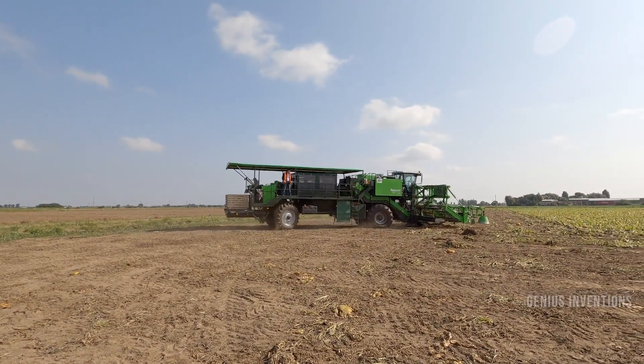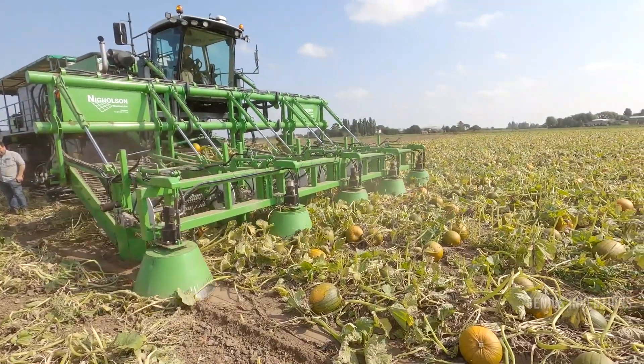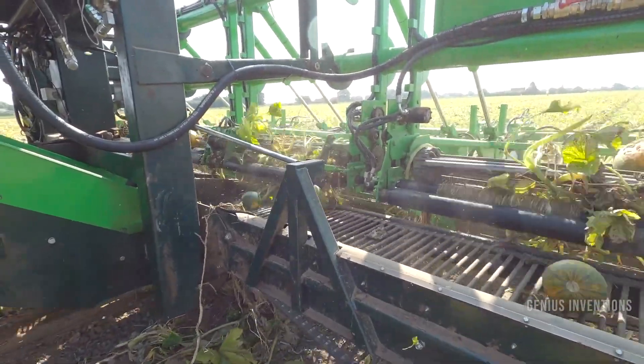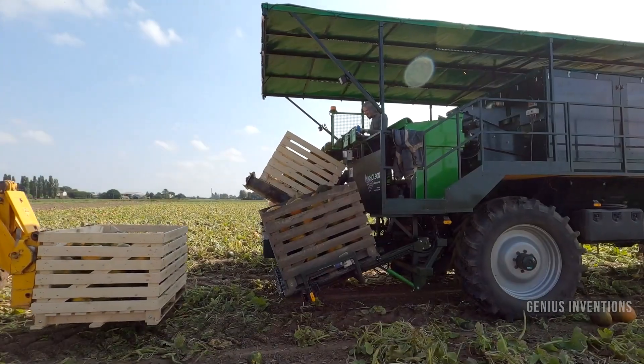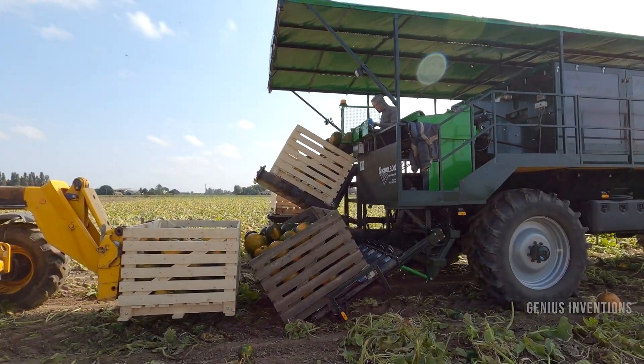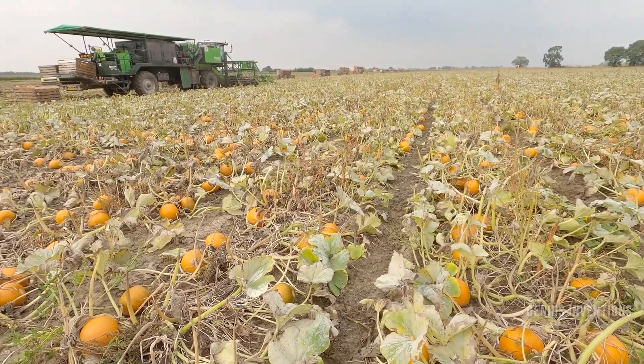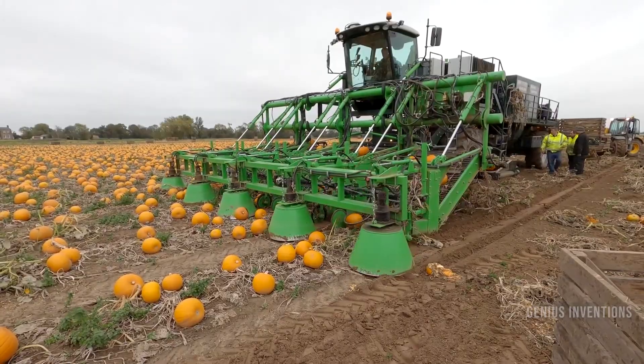The Pumpkin Harvester by David Bowman is a machine that can pick up pumpkins directly from the field, wash them, and put them into crates. It has a capacity of harvesting 2,800 pumpkins per hour under perfect conditions. It is designed to work under heavy operating conditions and has an extra strong mainframe.